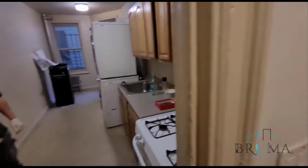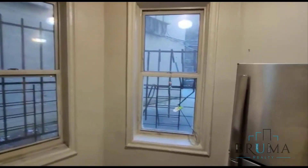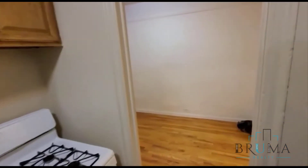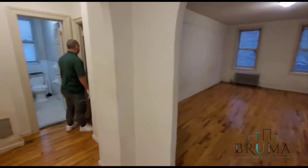Over here we have a super large kitchen. Tenants just moved out of here, so management is going to redo this. Everything will be repainted and redone — we'll get all new appliances.